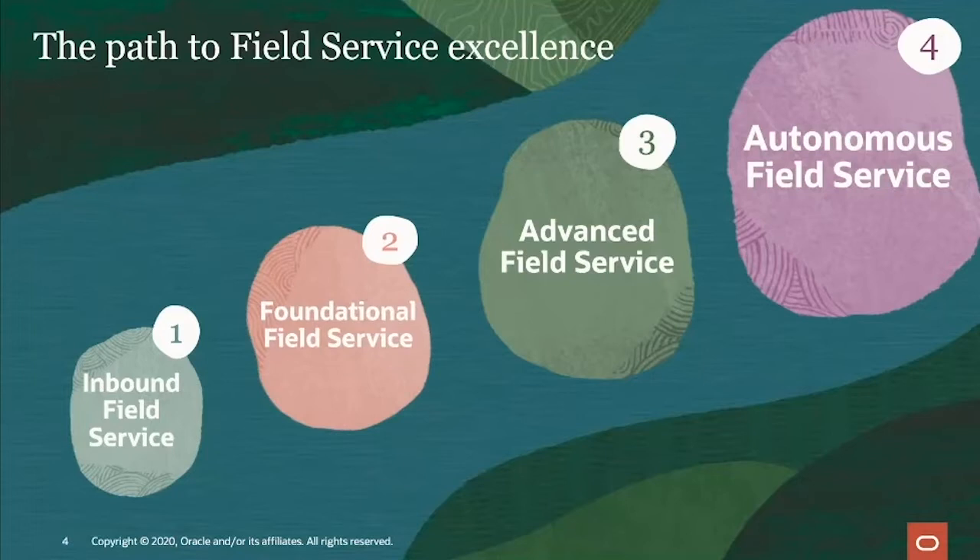When it comes to advanced field service, you're really starting to hit your stride. You're providing mobile tools for the worker, automating scheduling and optimization, and starting to see a need to ensure integrations are communicating back and forth. Finally, the fourth stage is autonomous field service — ensuring everything is running at top performance. This is where we feel every field service organization should strive to get to.